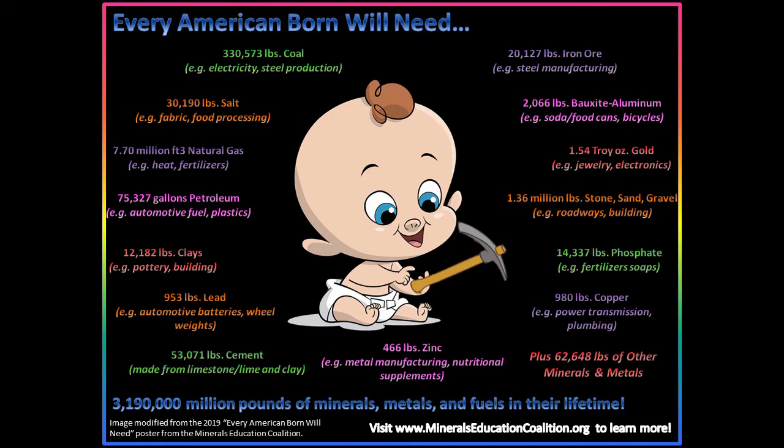If you are in disbelief, note that this number includes materials used to make the buildings you occupy or visit frequently, sidewalks, roads, food, vitamins, vehicles, and much more.